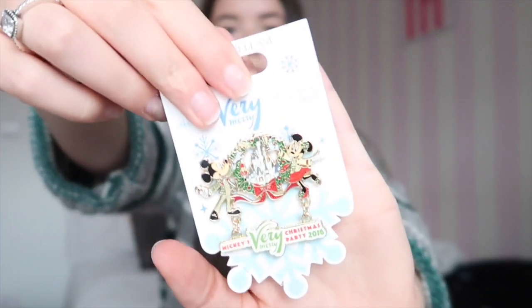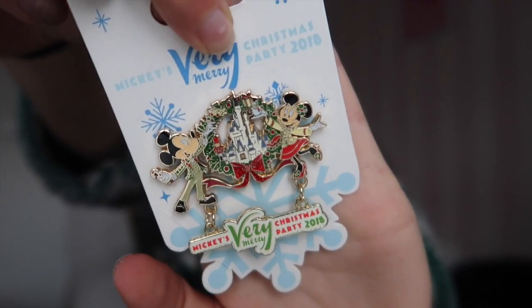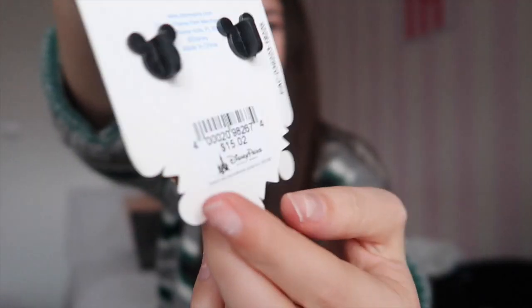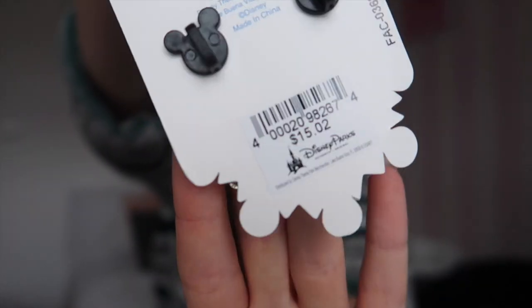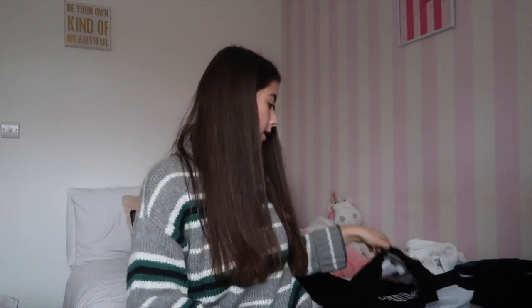From Disney I got this pin, which was a party exclusive at $15. I knew I wanted one — I couldn't get the Halloween one as they were all sold out, so I got the Christmas one instead. The next thing I got from Disney was this Spirit Jersey.